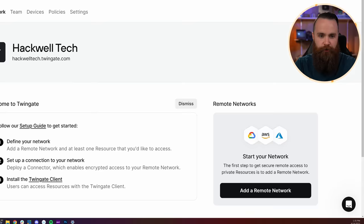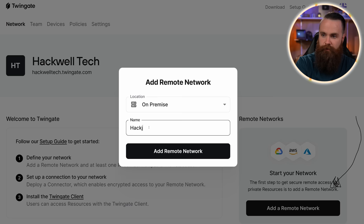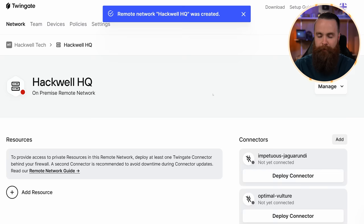Let's knock out the network first. Right down here we have 'Add a remote network.' Let's click on that. Choose your location — what I care about right now is on-premise — and I'll name it Hackwell. Click 'Add remote network.' That was so easy. And we're almost done. Now to deploy our connector inside the network.